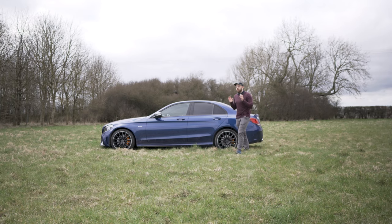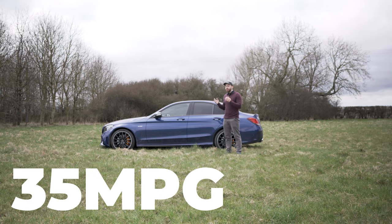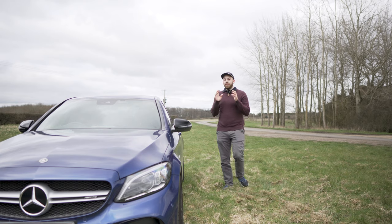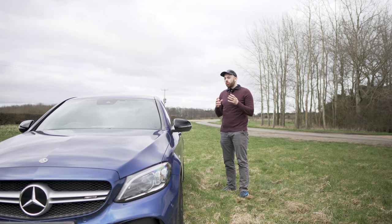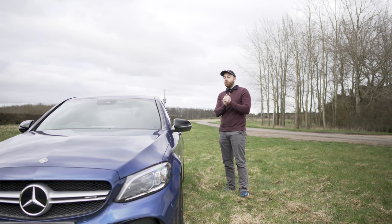The economy is impressively practical too. If you grandma this car you could hit 35 miles per gallon, but let's face it, that's never going to happen. You're more likely to get between 20 and 25 miles per gallon, which is what I average — that's a mixture of Comfort mode, but obviously the Sport Plus fun pushes it down. But it's totally worth it.